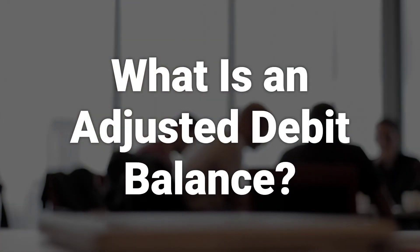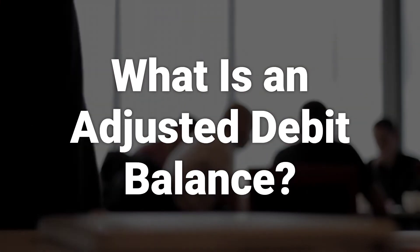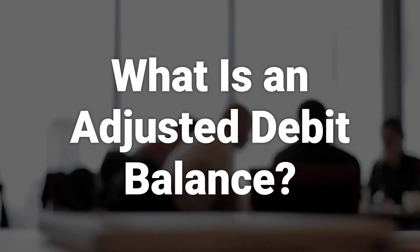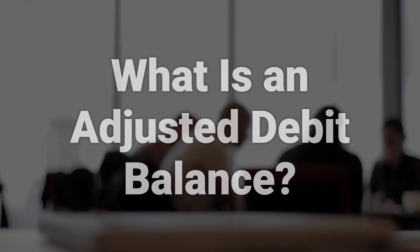An adjusted debit balance is the amount of money owed to the brokerage firm, minus profits on short sales and balances in a special memorandum account. It helps investors understand how much they would owe the broker in the event of a margin call.